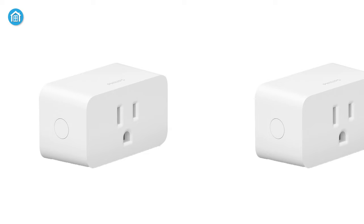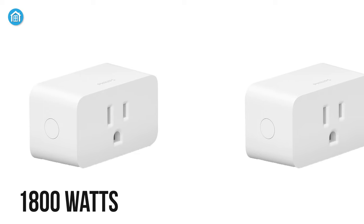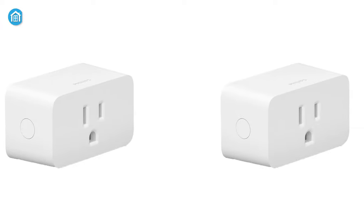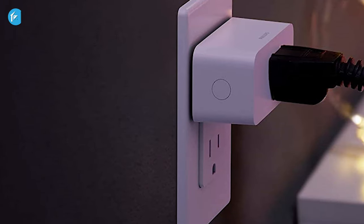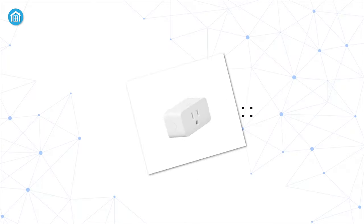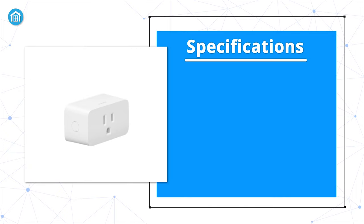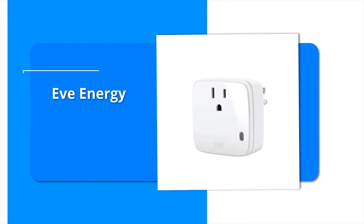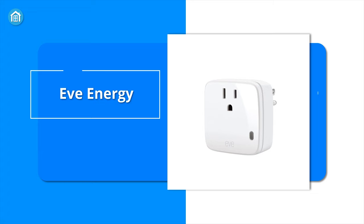With a power rating of up to 1800 watts, the Philips Hue Smart Plug is capable of handling heavy power-consuming devices very easily. It is an elegantly designed device that can keep your other electric appliances always connected.